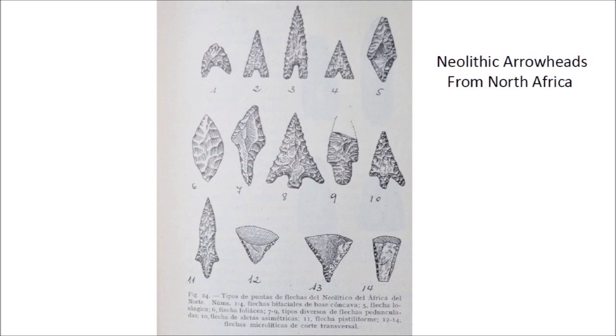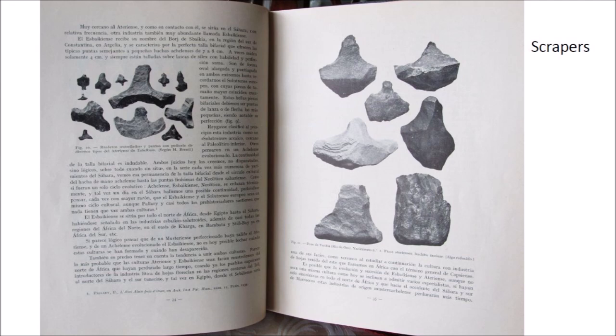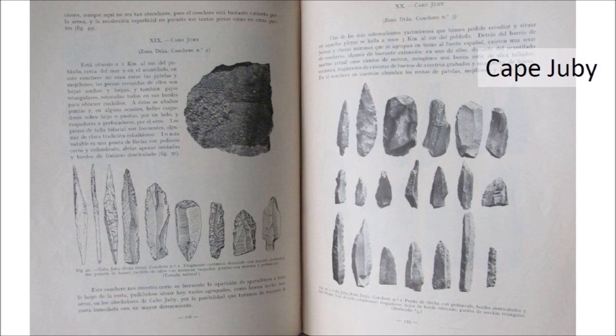This image shows some Neolithic arrowheads. The Neolithic period is the later part of the Stone Age when ground or polished stone weapons and implements prevailed. This is an illustration of scrapers and various stone tools with sharp edges. The book illustrates some projectile points from Cape Juby, and the page on the right has some points that are similar to the ones that Kurt collected in that region. The points in the middle row have the general characteristics described in the book for the Cape Juby area.